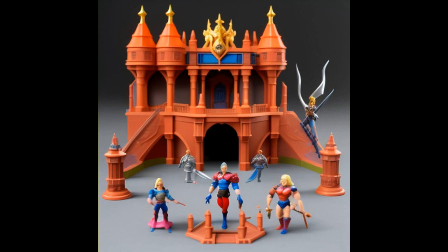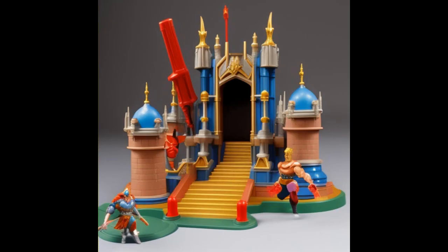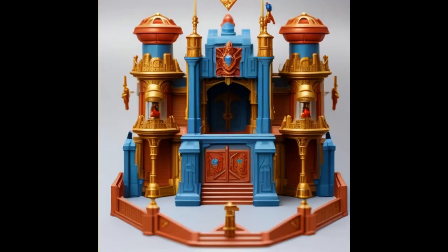If these things existed for real, there's a weird character in the middle with no legs — or unless he's inside of something. You could use your Masters of the Universe figures with these, Dungeons and Dragons, and other castle-themed toy lines. This one's pretty cool right here too — the gold and the blue. A lot of gold and blue castles, playset palaces with these pics.